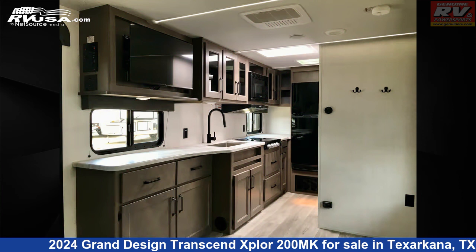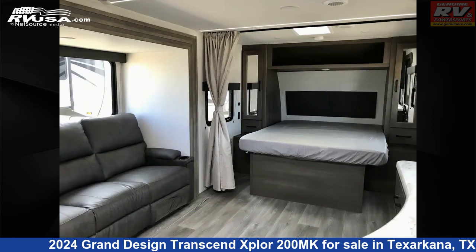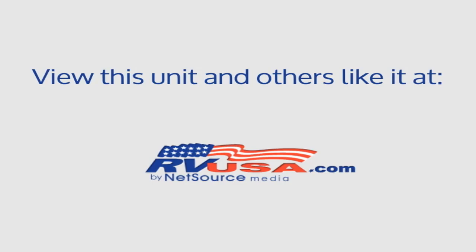The floor plan layout of this travel trailer features a front bedroom and rear bath. The unloaded weight of this 2024 Grand Design Transcend Xplore 200MK is 5,392 pounds. For more information and pricing on this unit, and to see all units available for sale by Genuine RV and Powersports, visit RVUSA.com.